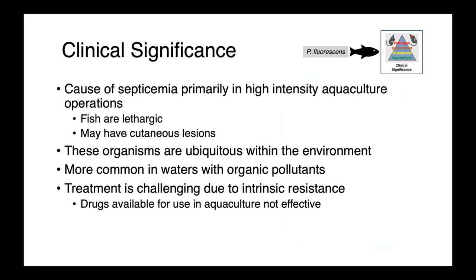In fish, Pseudomonas fluorescens is a cause of septicemia in high-intensity aquaculture settings. Infected fish are lethargic and may have cutaneous lesions. This bacterium is ubiquitous in the environment, so we tend to see it in animals who are stressed or otherwise diseased, and infections are more common in water with organic pollutants. Treatment is very challenging because of intrinsic resistance and the limited number of drugs available for use in aquaculture.